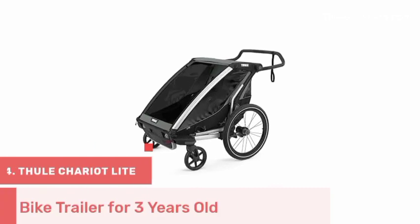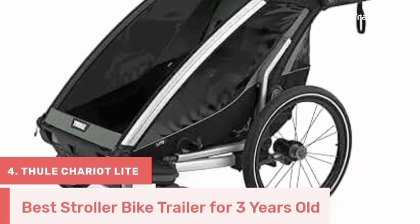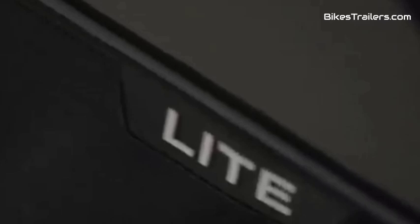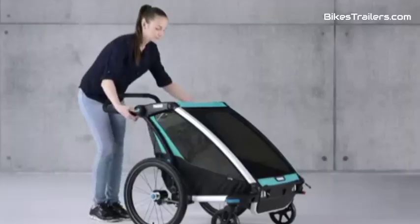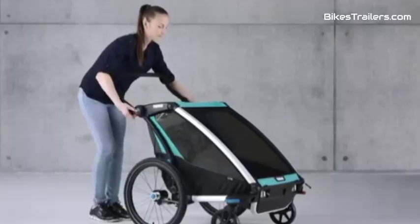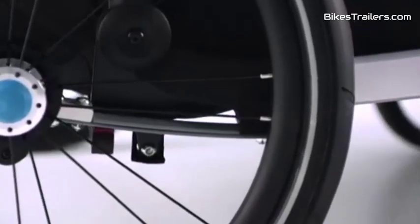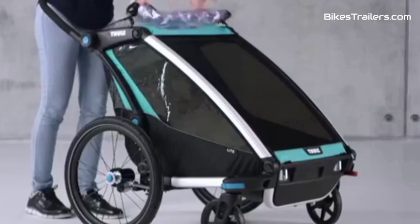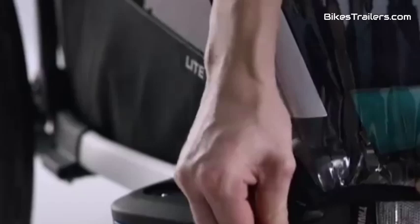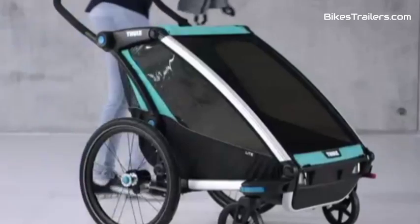The Thule Chariot Light bike trailer is the pinnacle of excellence for parents with three-year-olds seeking exceptional outdoor adventures. This trailer offers a robust build and an adjustable suspension system that ensures a smooth and comfortable ride for your child. The cabin is spacious, focusing on safety and comfort with secure harnesses and premium features. It swiftly converts into a stroller or jogger, enhancing its practicality. The Chariot Light is the prime choice for parents who want the very best in quality and versatility, guaranteeing secure and unforgettable outdoor experiences and setting the highest standards for biking trailers.